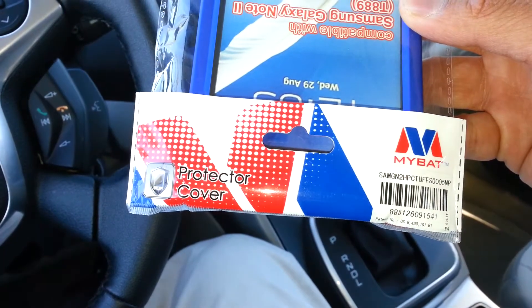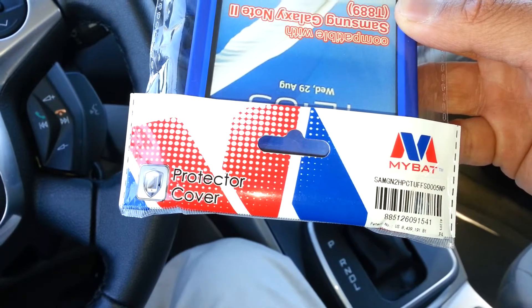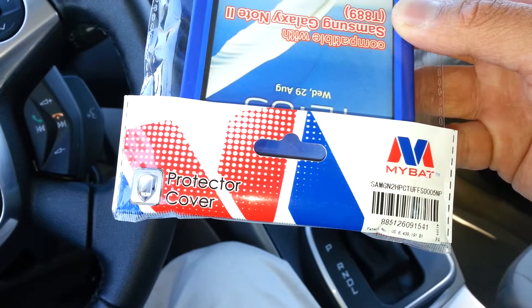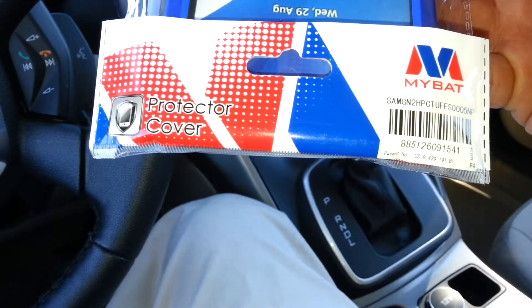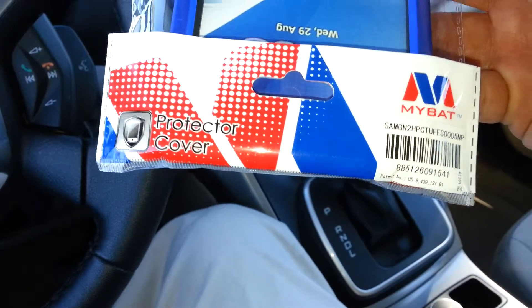The model number is SAMGN2HPCTUFFS0005NP, and the barcode number is 885126071541.